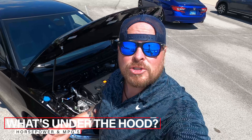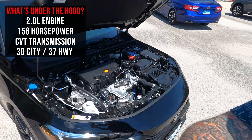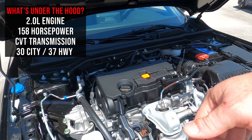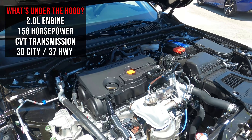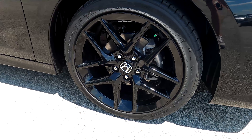Here I am at the front of this 2022 Honda Civic Sport. Let's talk about what's underneath the hood. You've got the 2.0-liter engine — you're going to find this in the LX model and the Sport model. This is not a turbo engine; it puts out 158 horsepower, running to a CVT transmission and pushing out to these 18-inch alloy wheels.